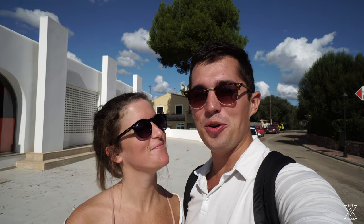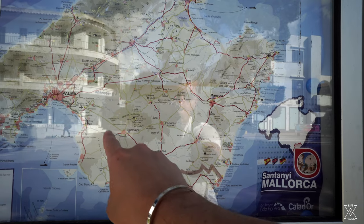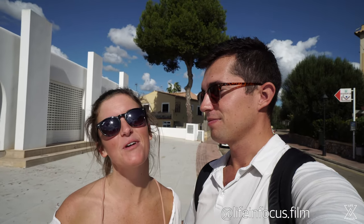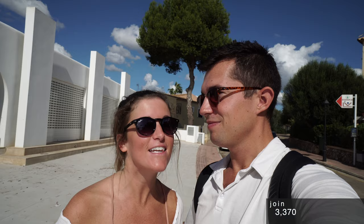Buenos dias, guys, from Cala d'Or, España, which is a beach town here on the east coast of Mallorca. Welcome back to the channel. If you're new here, my name is Mac, and I'm Chelsea. We are full-time travelers making travel content all over the world for you guys. Today we are going to show you our favorite things to do here in Cala d'Or, so let's head over to the first spot.